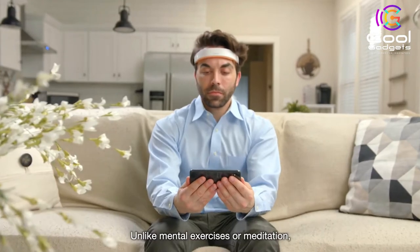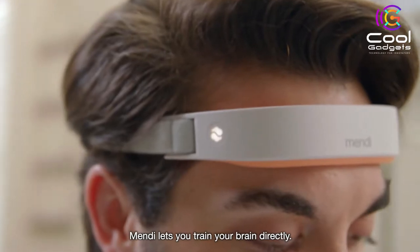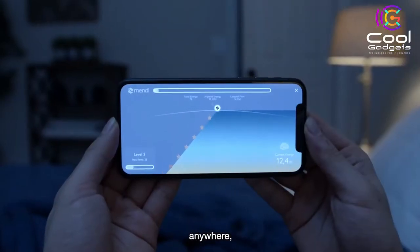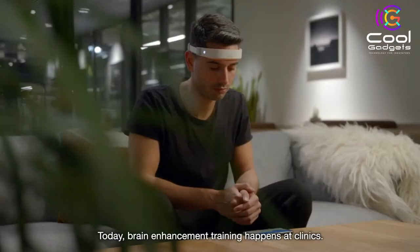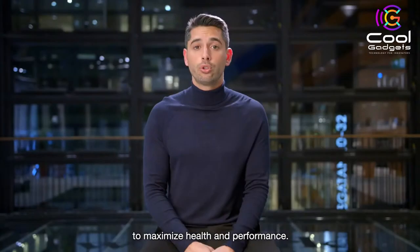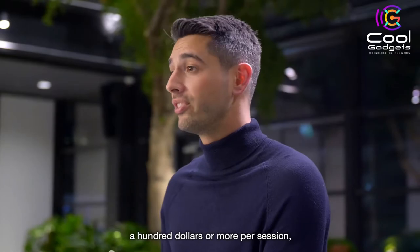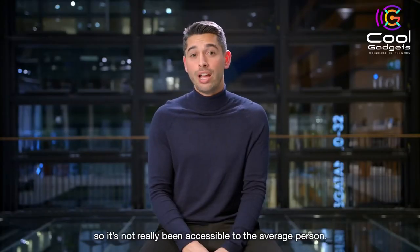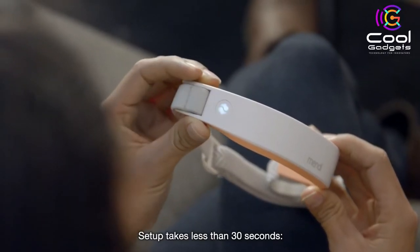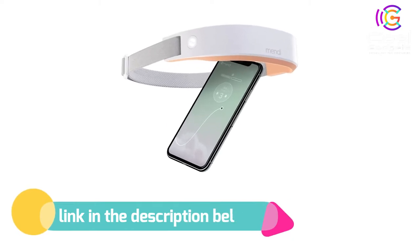Mendy is a cutting-edge brain training product designed for home use. Neurofeedback training is used by athletes, executives, and astronauts to improve brain function and overall health. With the headset and app, Mendy training stimulates the brain with exercises that help you focus, relax, and more. Mendy is fun and easy to use for all ages — as little as 10 minutes, 2–3 times a week is enough to improve your mental fitness. If you like this product, please check out the link in the description below.